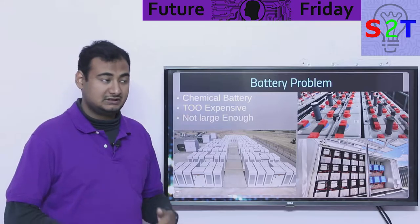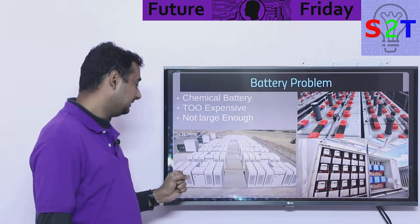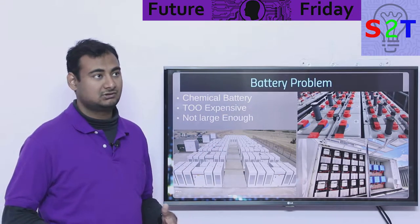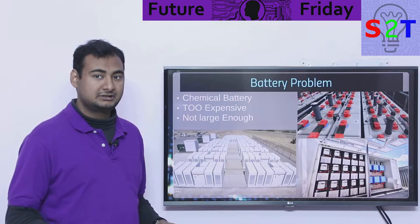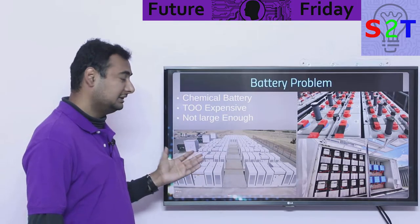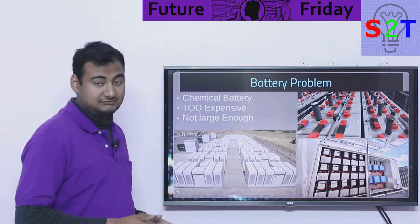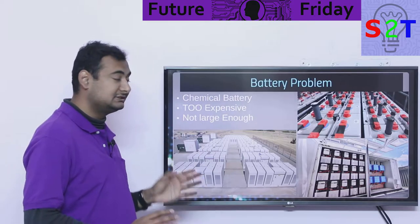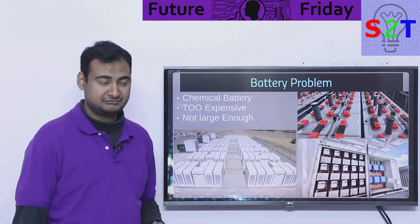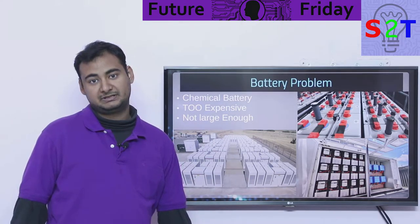Chemical batteries are also very expensive. If you try to buy lithium ion batteries for grid-scale storage — hundreds of megawatts, not 10 or 20 megawatts, we're talking gigawatt-hours — it's just too expensive. On top of that, as of this point there is no battery power storage that exceeds hundreds of megawatts, so it's not even large enough. This is why we can't use normal chemical-based batteries.